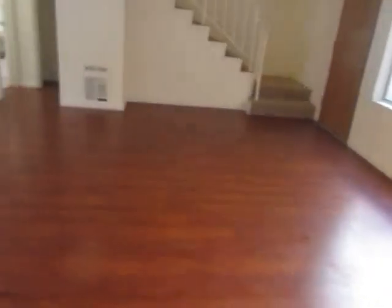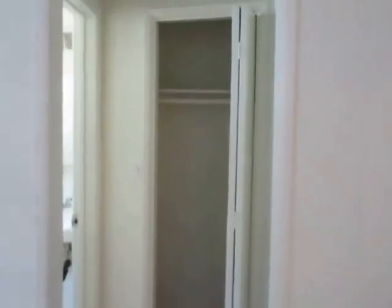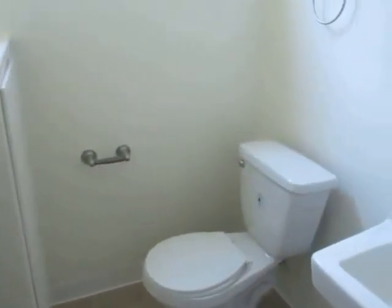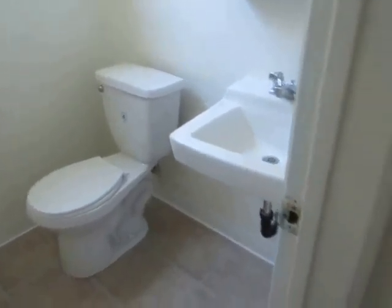This is a two-story unit with hardwood floor in the living area and carpet in the bedrooms. The half-bath is located downstairs, and there's an additional closet.